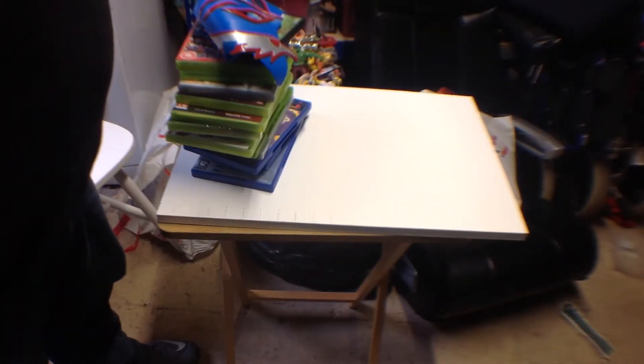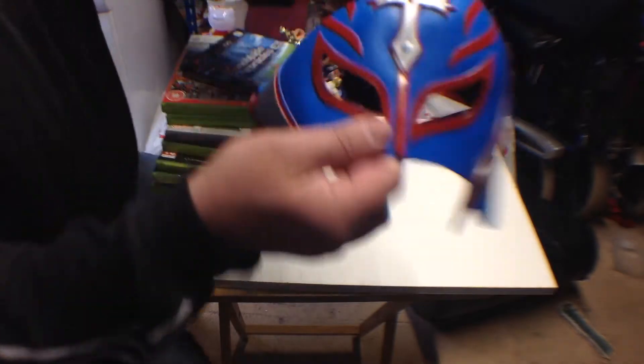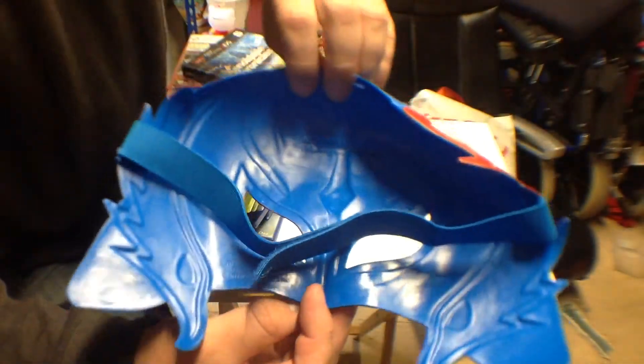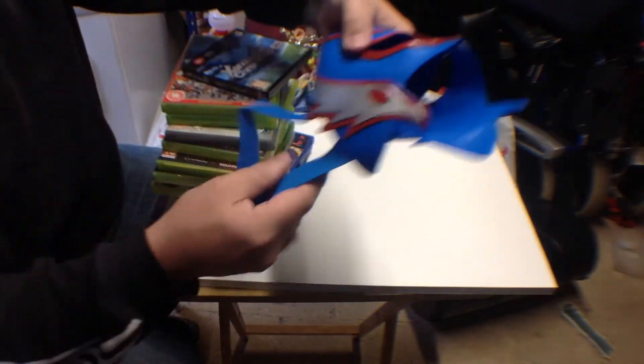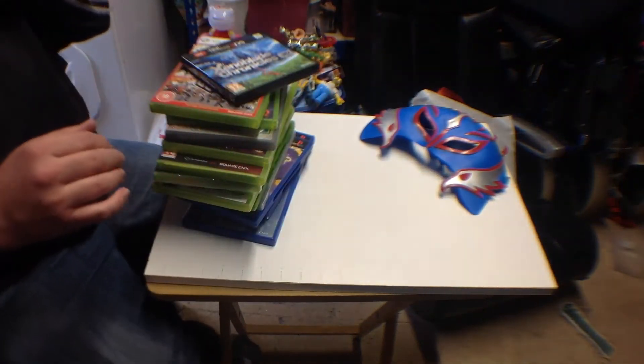Hello, welcome to Darren's Toy Channel. This week's charity shop and car boot finds — I'm gonna start with this: picked up a Rey Mysterio mask from 2012 by Mattel, it's the soft rubber one, really good condition.